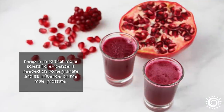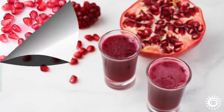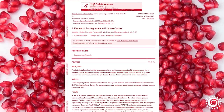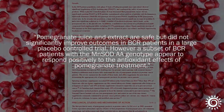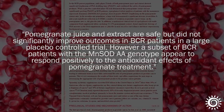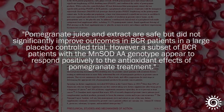Keep in mind that more scientific evidence is needed on pomegranate and its influence on the male prostate. In a 2017 review of a placebo-controlled trial using pomegranate juice and extract for such purposes, it appeared to benefit patients with the MnSOD genotype, but no significant improvement on male patients with recurring prostate disorders was observed.